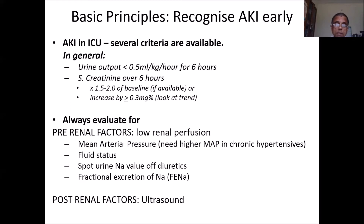You must always evaluate for pre-renal factors. Mean arterial pressure needs to be maintained — you need a higher MAP for chronic hypertensives. Evaluate the fluid status. You can do spot urine or fractional excretion of sodium to determine whether it's pre-renal or renal. Post-renal: make sure obstruction is not a component, because that treatment modality is different.